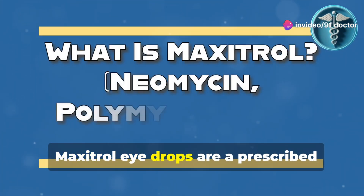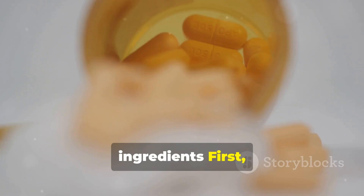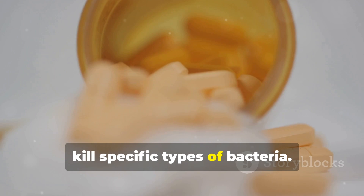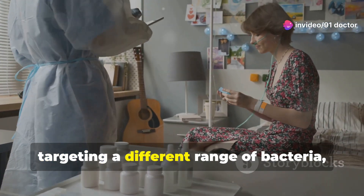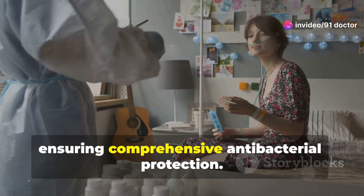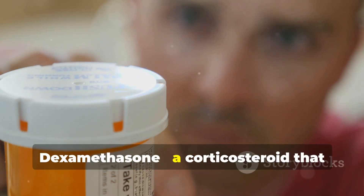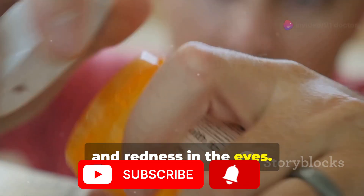Maxitrol eye drops are a prescribed medication that combines three active ingredients. First, neomycin, an antibiotic that helps to kill specific types of bacteria. Second, polymyxin B, another antibiotic targeting a different range of bacteria, ensuring comprehensive antibacterial protection. Third, dexamethasone, a corticosteroid that reduces inflammation, swelling, and redness in the eyes.